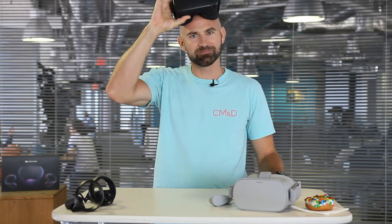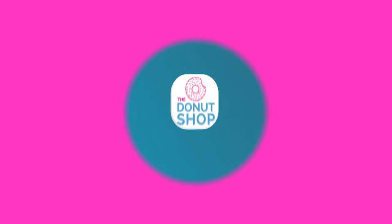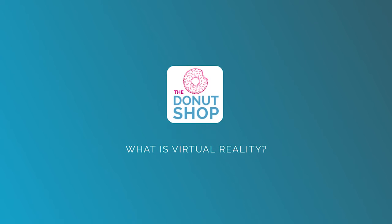On this episode of The Donut Shop, what is virtual reality? Virtual reality is a technology that allows you to be anyone, do anything, or go anywhere you can possibly imagine.